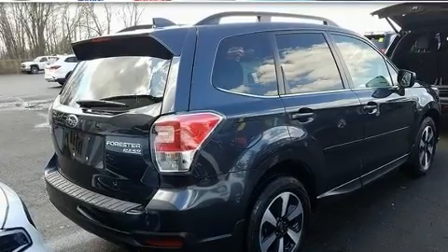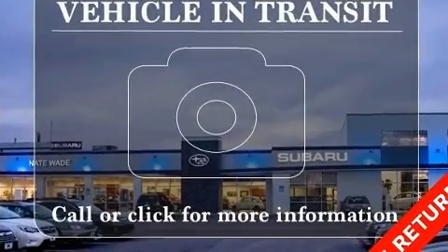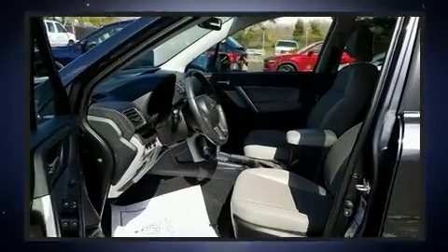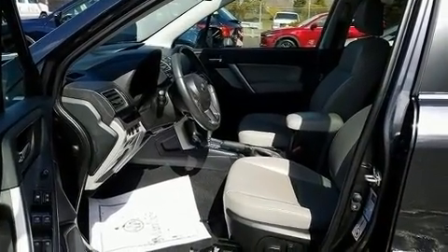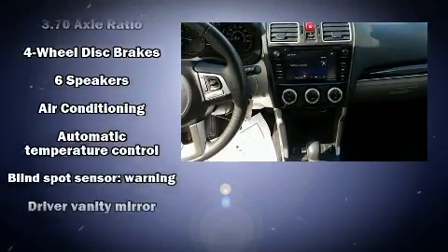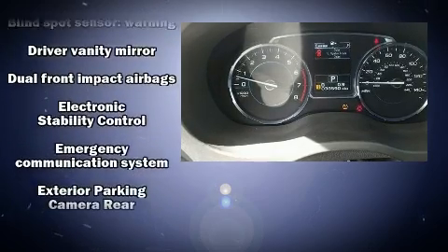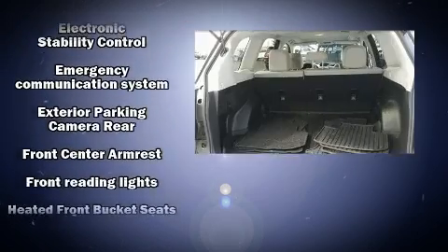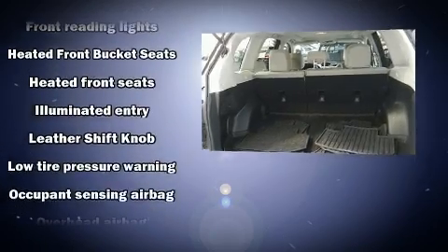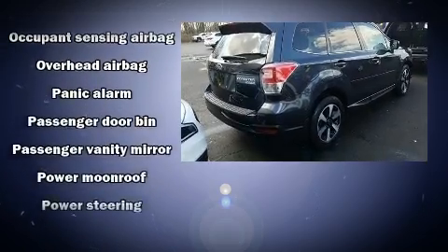Additional features include a power moonroof and air conditioning. Subaru ensures the safety and security of its passengers with dual front impact airbags with occupant sensing, front side impact airbags, traction control, brake assist, a security system, an emergency communication system, and four-wheel disc brakes with ABS.